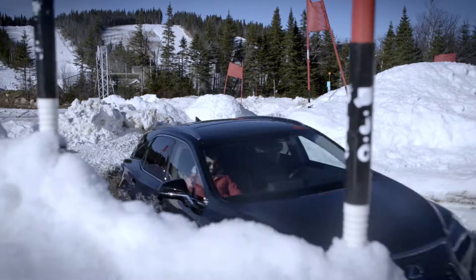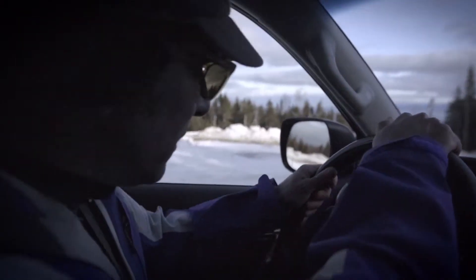The RX can definitely cope in the Canadian winter. I just climbed up a ski hill with it — no problem at all. I could drive that thing all winter long.